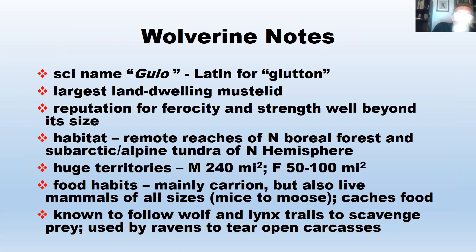Wolverines have a reputation for ferocity and strength well beyond their size. You may have seen videos of them taking on grizzly bears. Their habitat is boreal forest and subarctic and alpine tundra of the northern hemisphere — they're a holarctic, circumpolar species, also occurring in Scandinavia and Siberia. They have extremely huge territories — males can have a territory of 240 square miles, probably one of the largest of any mammal.